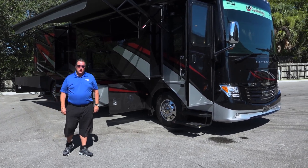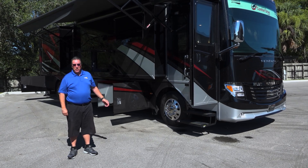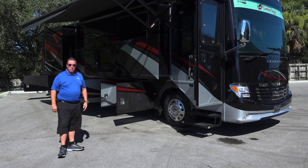Good morning. My name is Paul Zedek with North Trail RV. I'm here today to show you the brand new 2019 Newmar Ventana 4037 floor plan.